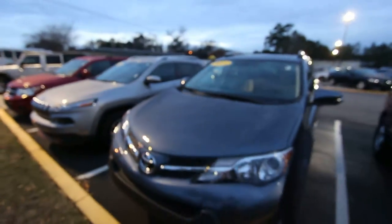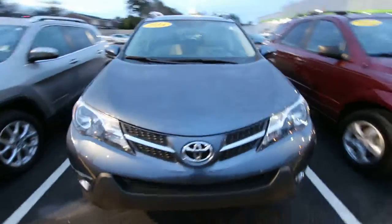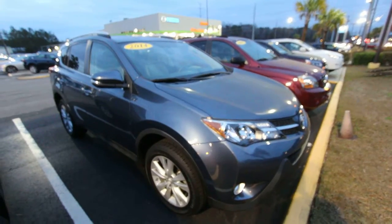Come on down to Stokes Mazda right here in North Charleston and check her out. Go to StokesMazdaUSA.com for pricing and Carfax reports. Subscribe and comment — let us know what you think of this car, we would really appreciate it. And if you're in the Charleston area and looking to buy a car, stop by Stokes Mazda right here on Ashy Phosphate. We'll see you soon.